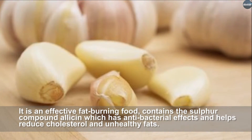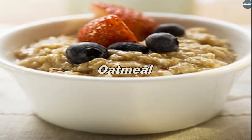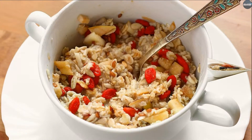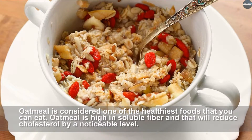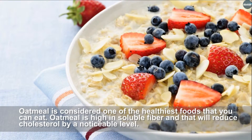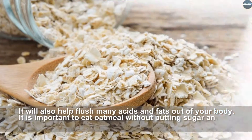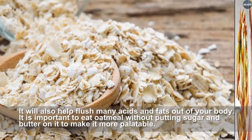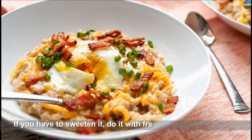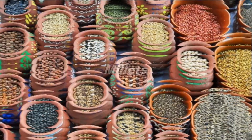Oatmeal is considered one of the healthiest foods you can eat. It is high in soluble fiber, which will reduce cholesterol by a noticeable level. It will also help flush many acids and fats out of your body. It is important to eat oatmeal without adding sugar and butter. If you need to sweeten it, do so with fresh fruits or natural honey.